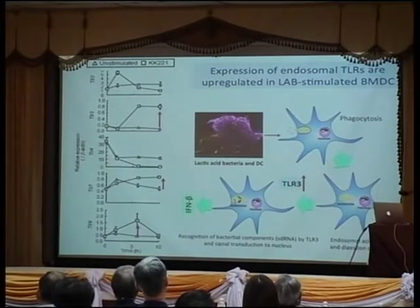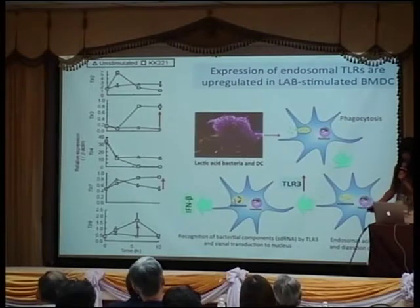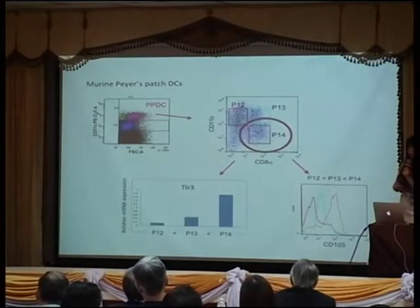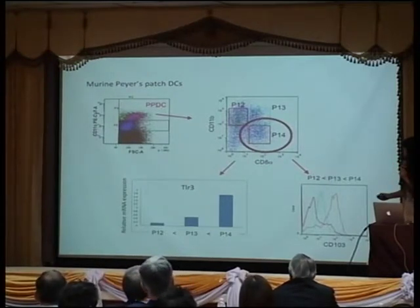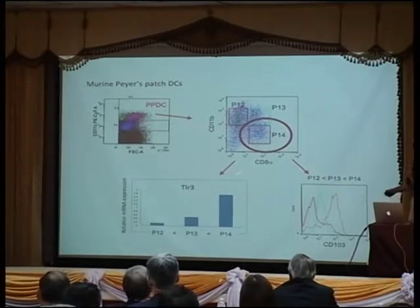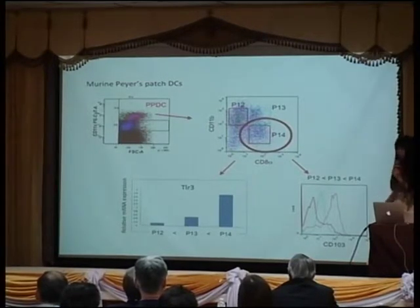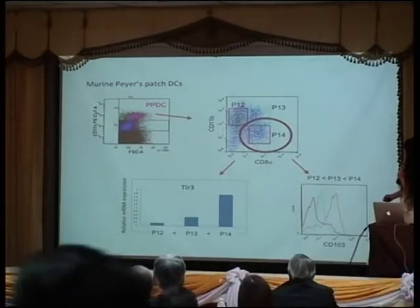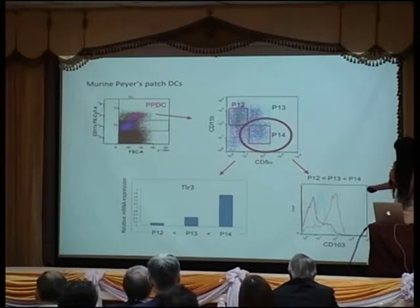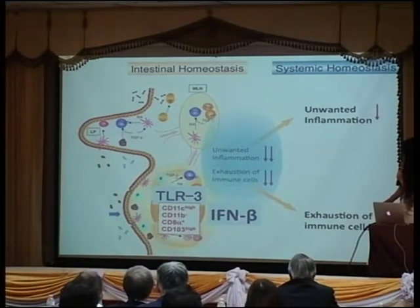One more important thing: we see up-regulation of TLR3 after co-culturing dendritic cells with bacteria. Other Toll-like receptors like TLR2 and TLR4 are down-regulated, but TLR3 is up-regulated after co-culture. In mouse Peyer's patches, there are subsets with high levels of TLR3 — CD8-alpha positive, CD103-positive cells — well-known dendritic cell subsets important for cross-presentation in cancer immunity. We believe this cell population is functionally matured through interaction with lactic acid bacteria in vivo.